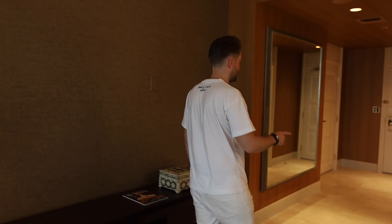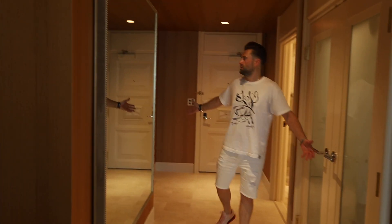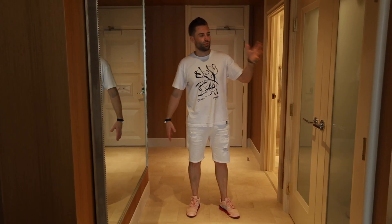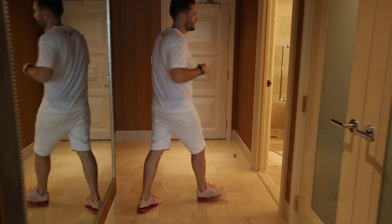Now let's go, I'm gonna show you the hall. Here is the hall — it's all the same. Huge mirror on this side. We have this walk-in closet, exactly the same. And let's go and check the bathroom.